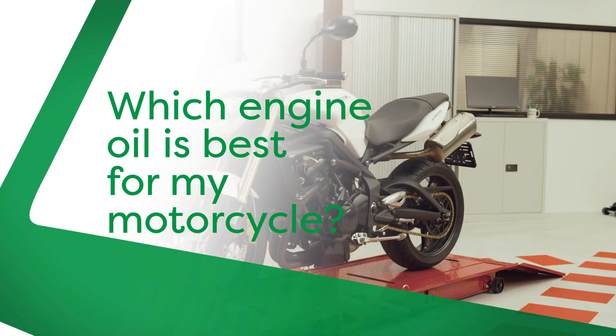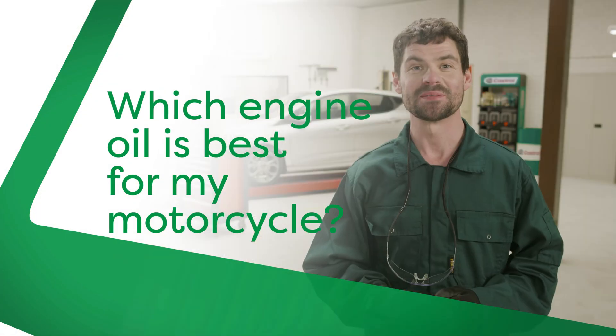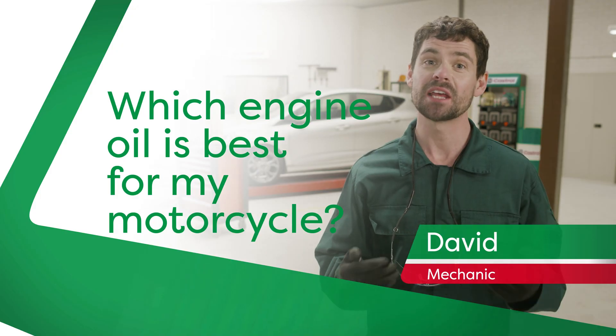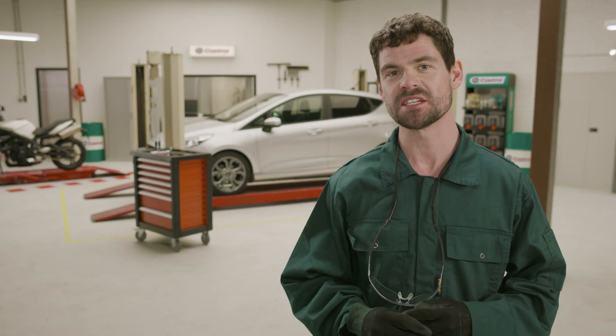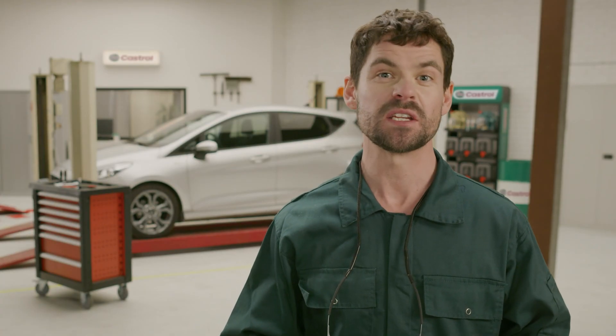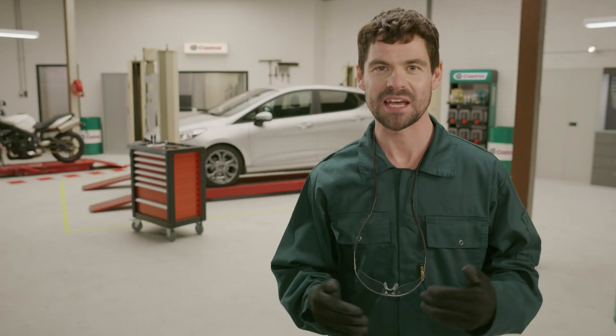Which engine oil is best for your motorcycle? Hi, my name's David and today I'll give you the right answer, so keep watching. The most simple answer to this question is: it depends. When it comes to oil for motorcycle engines, there are some things you need to keep an eye out for. So let's get into it.